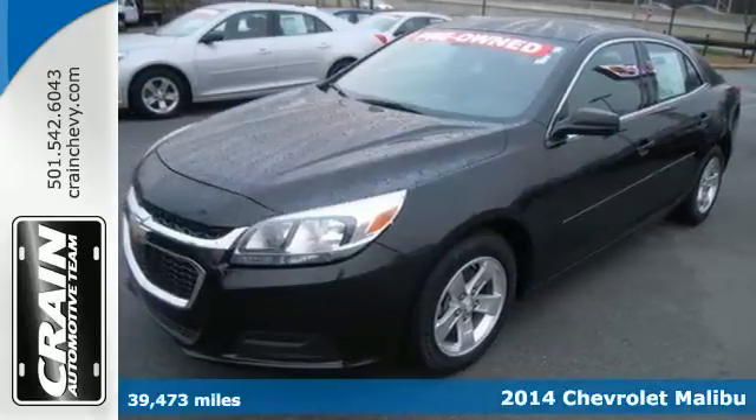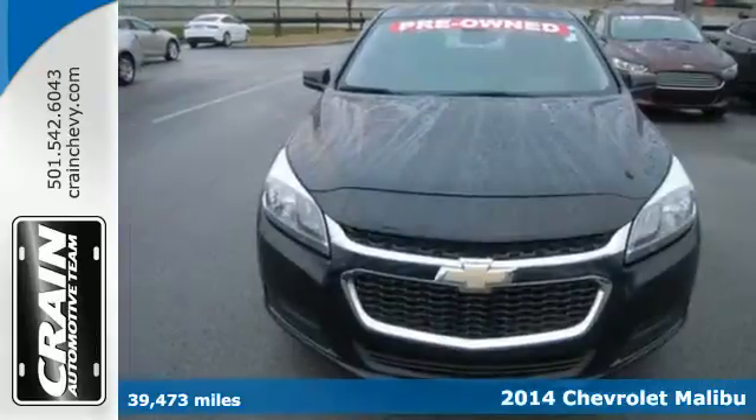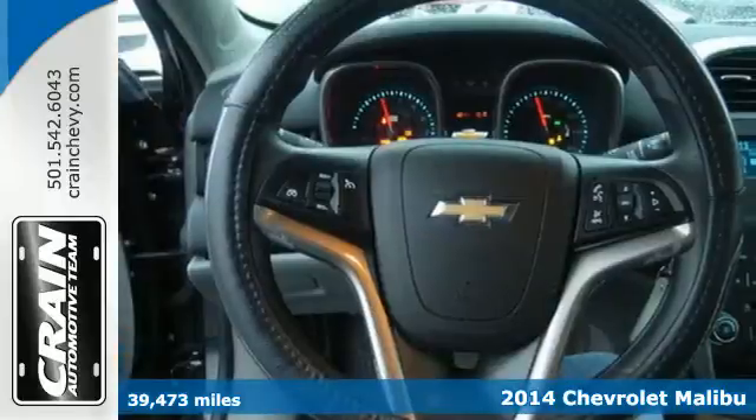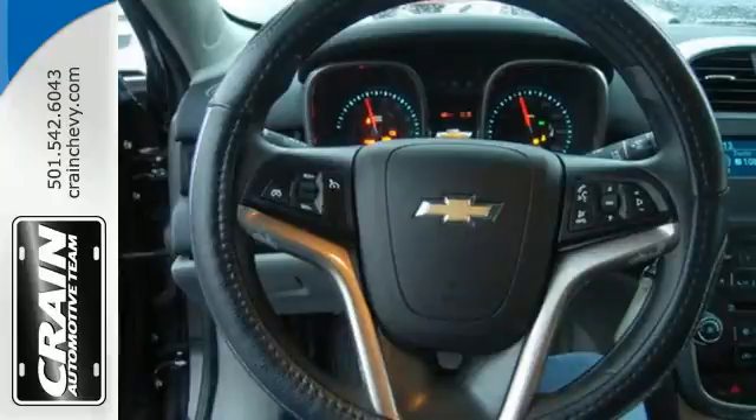Here's a 2014 Chevrolet Malibu. It has a spacious interior with impressive legroom. Plus, it's efficient, achieving an EPA-estimated 36 highway MPG.